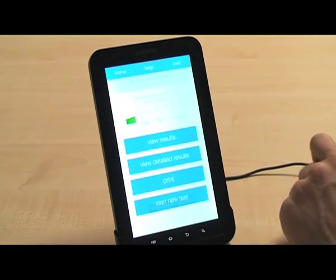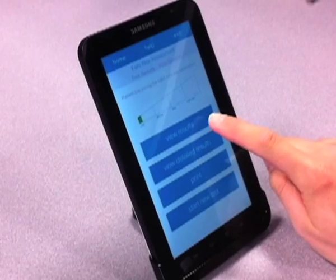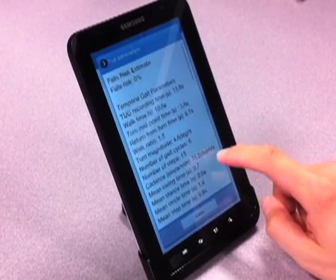Results obtained through cross-validation yielded a mean sensitivity of 75.97% and a mean specificity of 81.02%. This compared very well to models based entirely on the manual TUG test time or the Berg Balance scale.